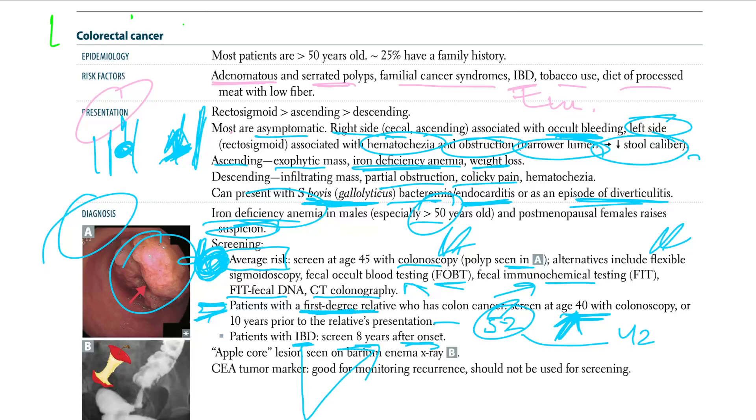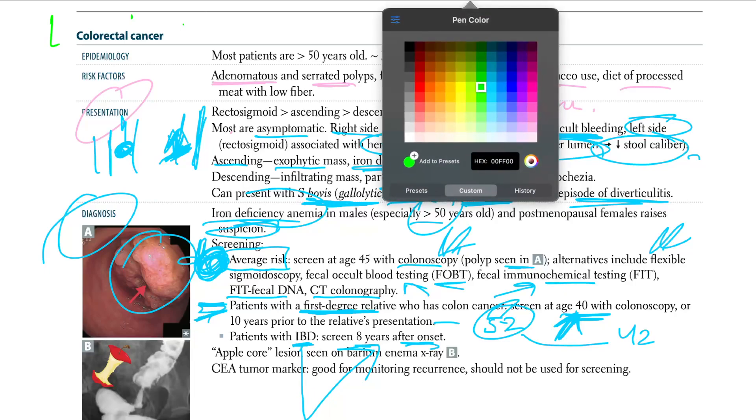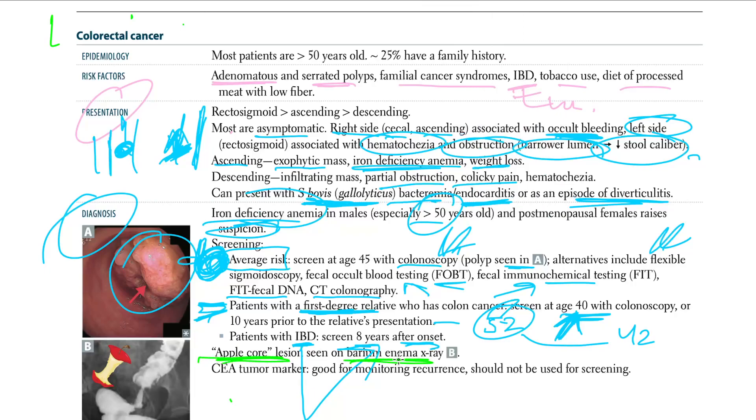On imaging, you will see an apple core lesion on the barium enema X-ray. This apple core appearance is a classic finding of CRC on barium enema.